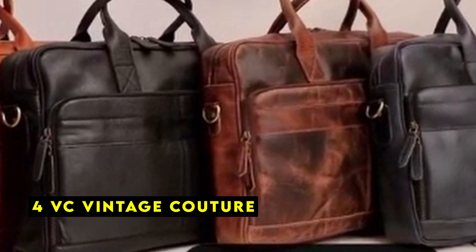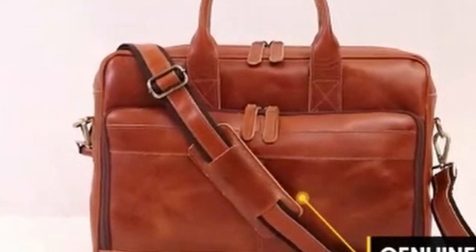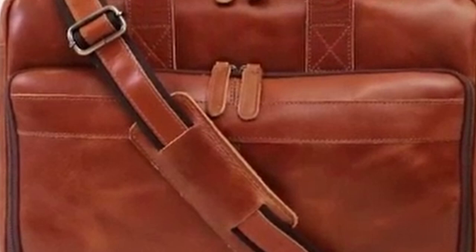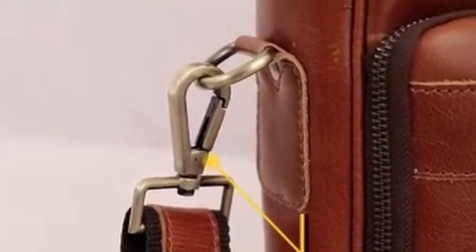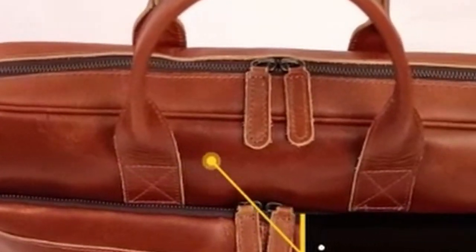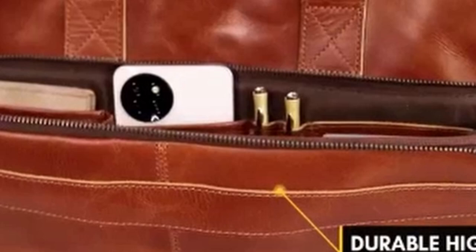At number 4 is VC Vintage Couture. VC Vintage Couture's handcrafted leather bag is a testament to both quality and style. Crafted from durable hunter brown buffalo leather, this bag is built to last. Unlike cowhide, buffalo leather is thicker and tougher, making it an ideal choice for products that require resilience and longevity.